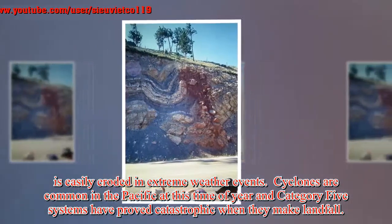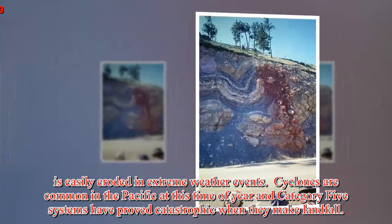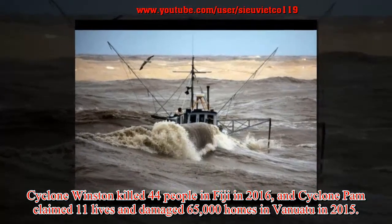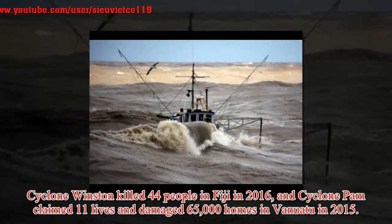Cyclones are common in the Pacific at this time of year and Category 5 systems have proved catastrophic when they make landfall. Cyclone Winston killed 44 people in Fiji in 2016, and Cyclone Pam claimed 11 lives and damaged 65,000 homes in Vanuatu in 2015.